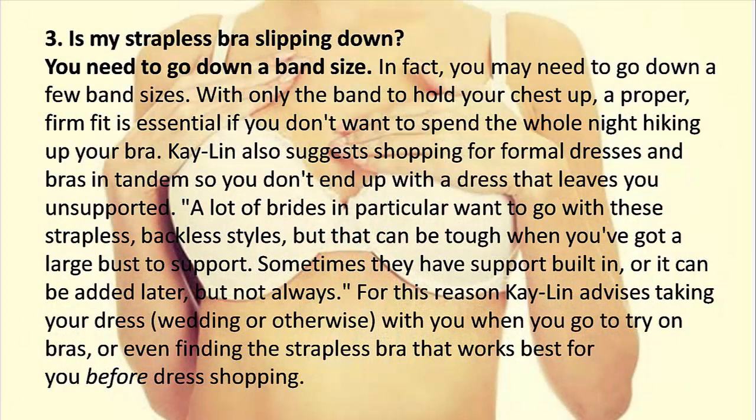3. Is my strapless bra slipping down? You need to go down a band size — in fact, you may need to go down a few band sizes. With only the band to hold your chest up, a proper firm fit is essential. It's also suggested to shop for formal dresses and bras in tandem. Brides in particular often want strapless backless styles, but that can be tough with a large bust. Take your dress with you when trying on bras, or find the best strapless bra before dress shopping.